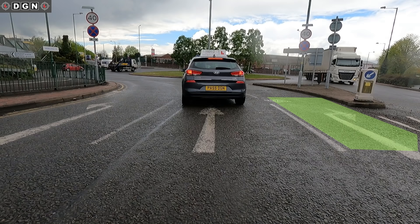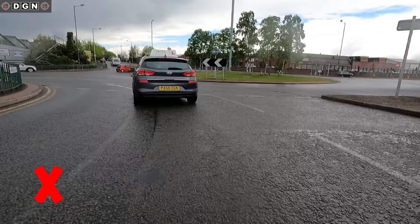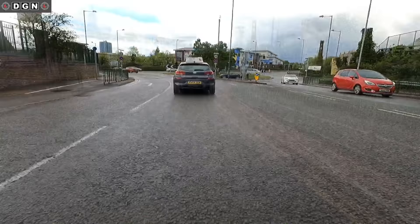The mistake that I see many drivers making is that after entering the roundabout from the middle lane, they tend to drift over to the right hand lane, and this would be a serious fault on the driving test. Always imagine that there is another vehicle to your right and stay in your lane, as you can see here.